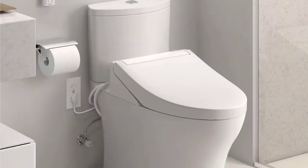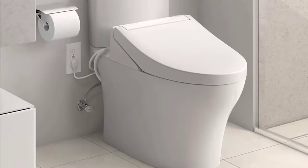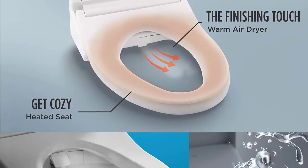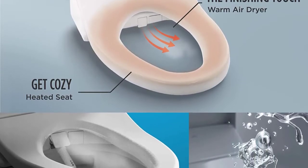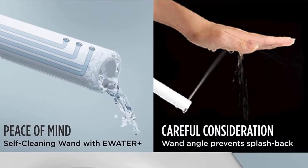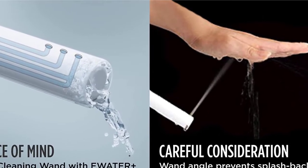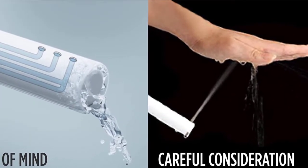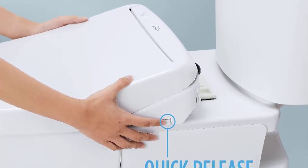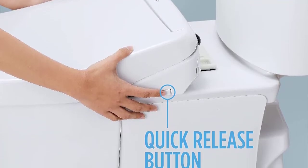The soft close heated bidet seat provides consistent warmth over the full seat surface, and the air deodorizer neutralizes bathroom odors with powerful air filters. A convenient remote allows users to control and set personalized water cleansing settings, with two user memory settings for quick access. The TOTO Washlet C5 with Premist and ewater+ wand cleaning is easy to install and backed by top-notch customer service support.